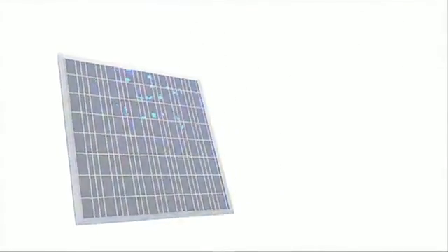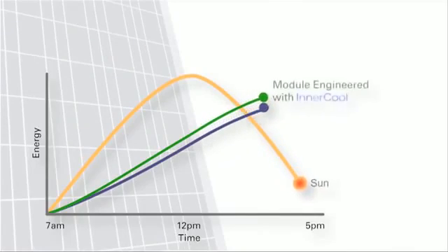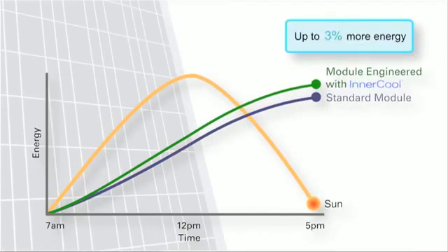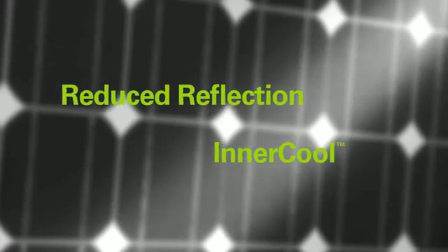BP Solar have developed a new technology called InnerCool. This is a special layer behind the solar cells which allows the solar module to operate at a lower temperature. This makes a big difference as solar modules are more efficient at lower temperatures — they run on light, not heat. These two factors combine to boost energy production.